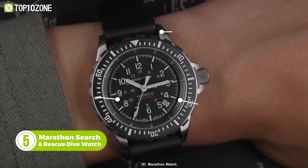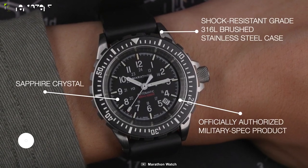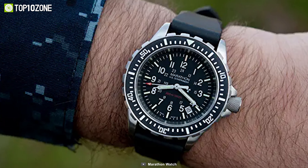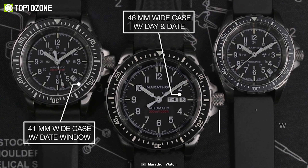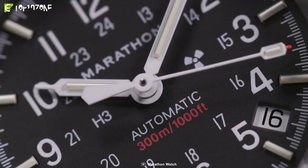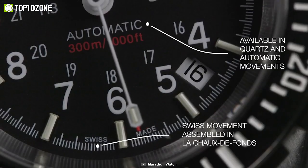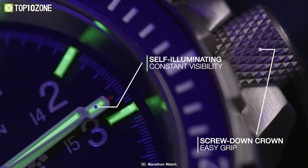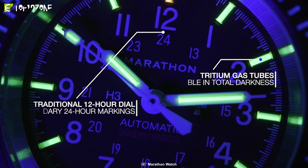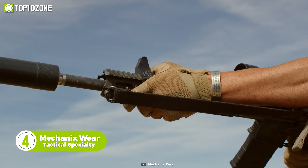Up next, we have the Marathon Search and Rescue Dive Watch, built for active military professionals. It's built with a surgical-grade steel case and synthetic sapphire that is scratch-resistant. This watch comes with a 20-millimeter rubber band and is available in three case sizes of 36, 41, and 46 millimeters. Unlike traditional watches, it uses high-torque, three-joule quartz movement with an end-of-life indicator. And for constant visibility in low-light situations, the watch uses self-contained tritium gas tubes.